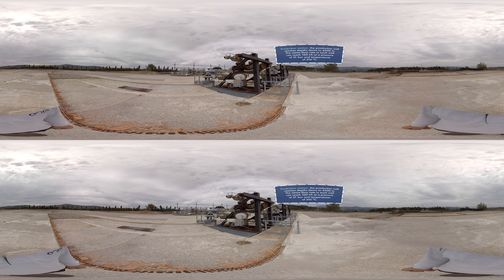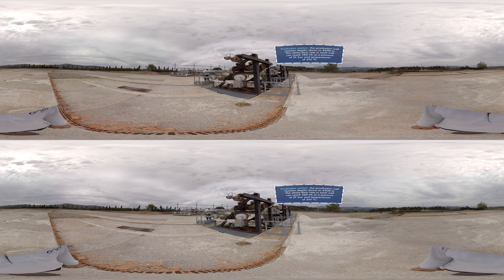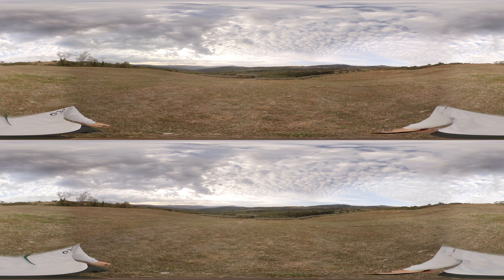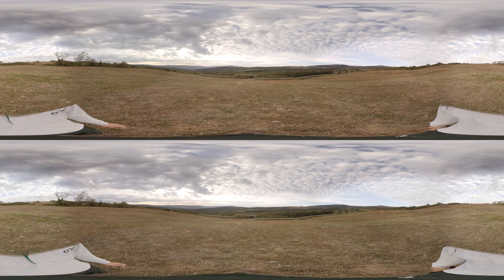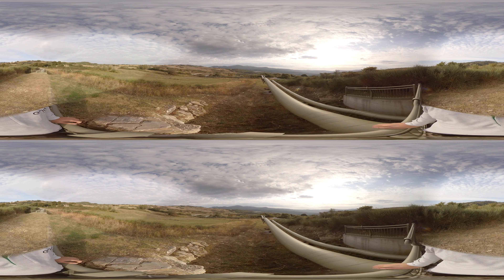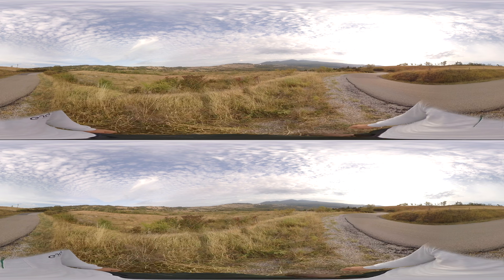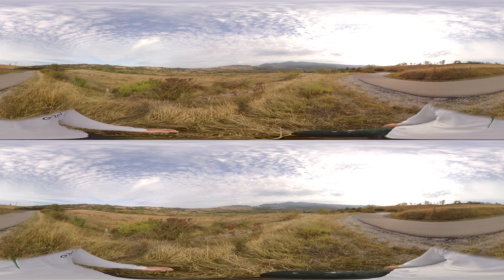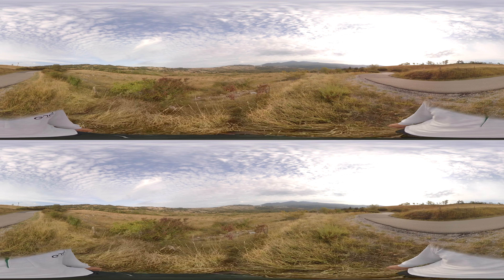Energy is produced thanks to the geothermal fluid coming from wells located nearby. At the surface, the fluid — which is a mix of steam, water, and a small percentage of non-condensable gases — is conveyed to a system of cyclone separators that separate the steam from the liquid phase. Before entering the turbine, any condensate droplets are further separated using the separator and demister.